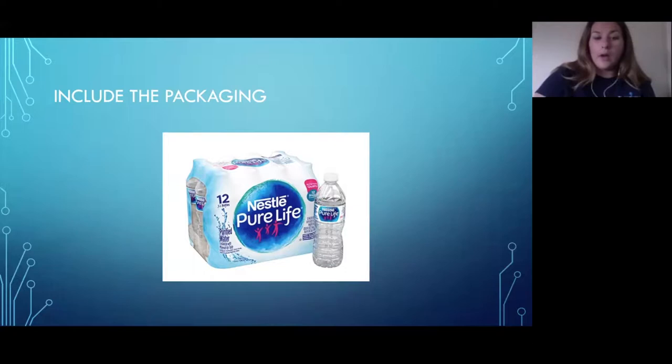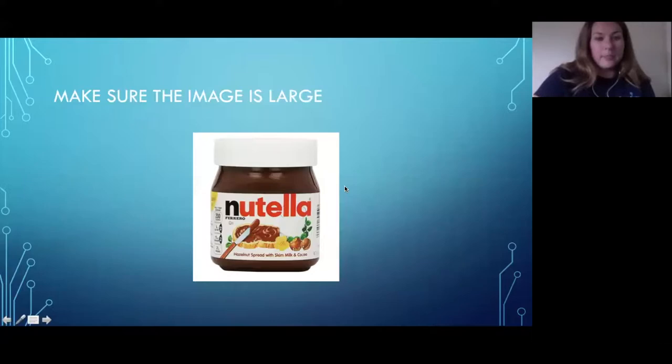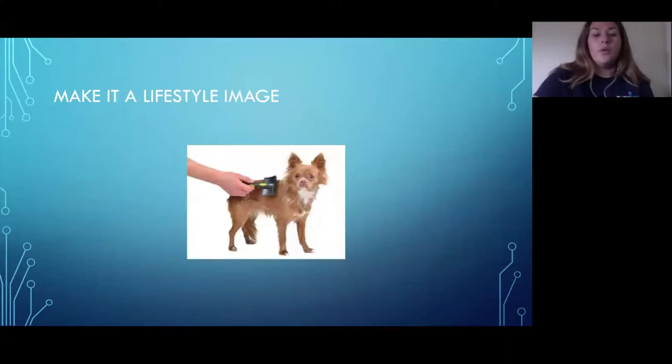You only want to invest in images a handful of times, so do it right the first time. Another tip: make sure your images are large. Even for smaller products like Nutella, you want customers to see the details — the logo, the calorie count. A trick we use is to crop the image so it's a little closer and more honed in on the important things.